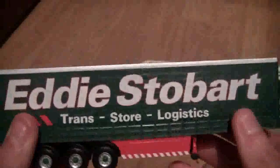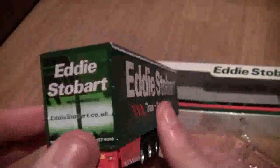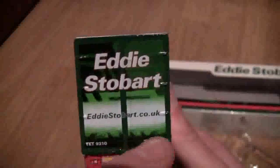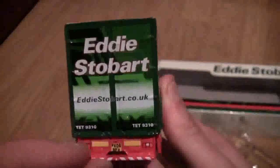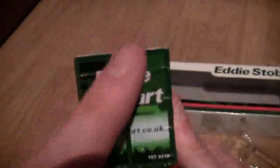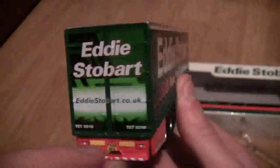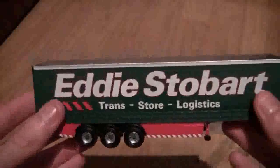It does say in the fleet manual what all the abbreviations stand for, so I'd have to look that up. The other side is pretty much identical, and if we take a look at the back, it's exactly like the proper Stobart trailers you see on the roads. The doors don't open, but that's it basically — the Eddie Stobart Scania R series by Corgi.